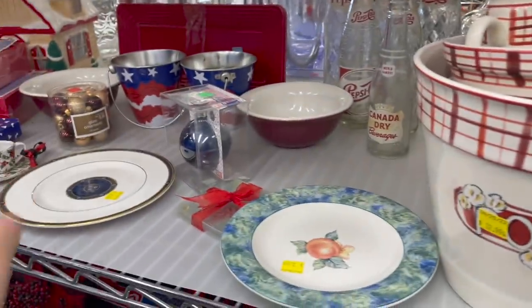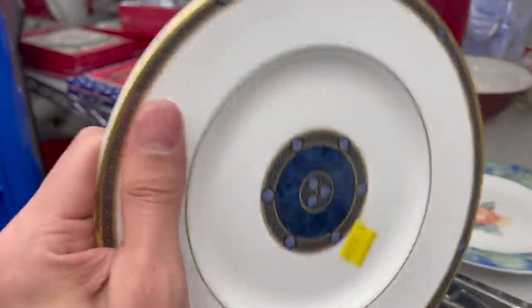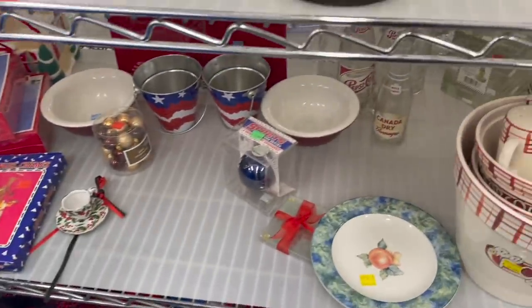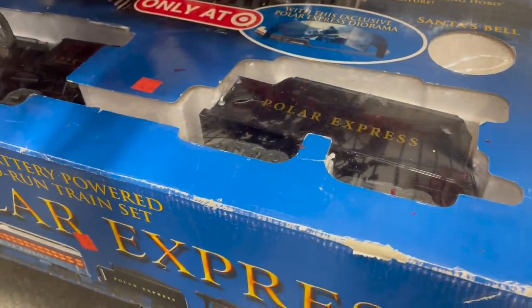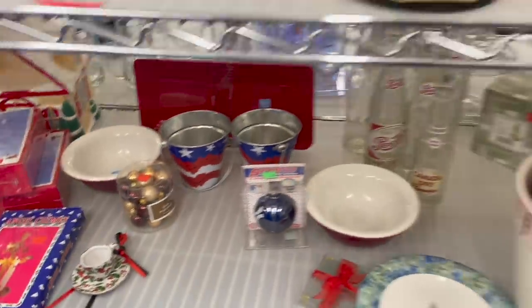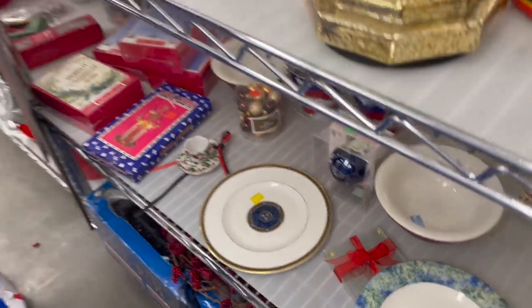I have a nice dish here — Stanwyck Royal Doulton. $3.99. We're going to have to look that up. A lot of these patterns I don't really know. Nice bowl, I like the red on that. They still have this Polar Express — it only sells for about $12. You could make some profit on it but a lot of people have it listed, so it would take a long time to sell.